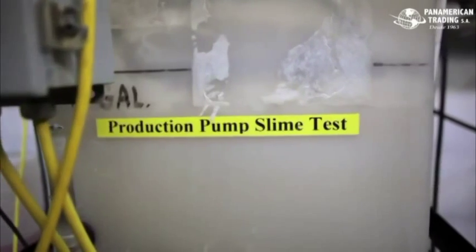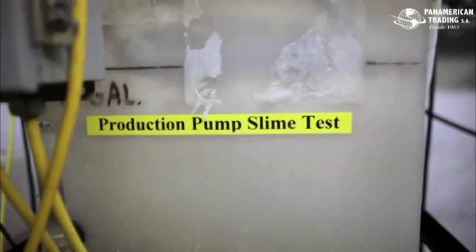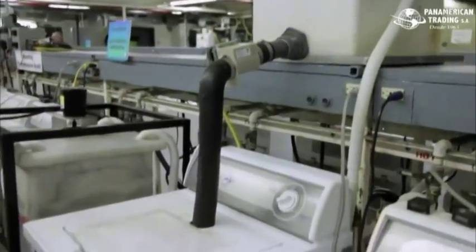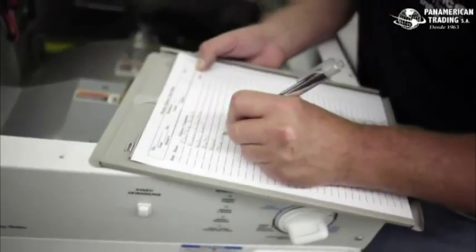Customers have soft water, they have hard water, they have mineral deposits. We've dumped all that into something that we refer to as slime. The formula for slime is secret. It's a very corrosive solution that we send through all our washing machines to prematurely fail some of the components that you would expect would fail.